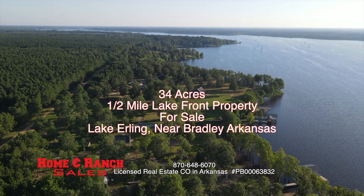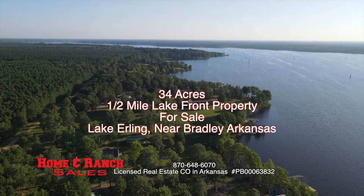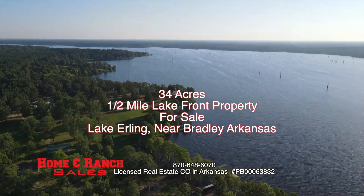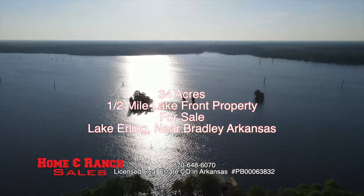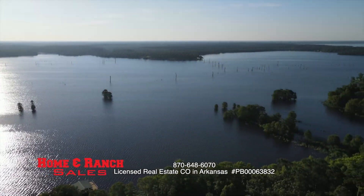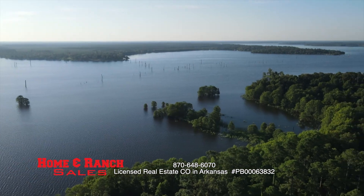This 34 acres sits on the west side of Lake Erling, and as you can see, there's some really nice lakefront homes as your neighbors. I've got the owner here that's going to explain what we've got.